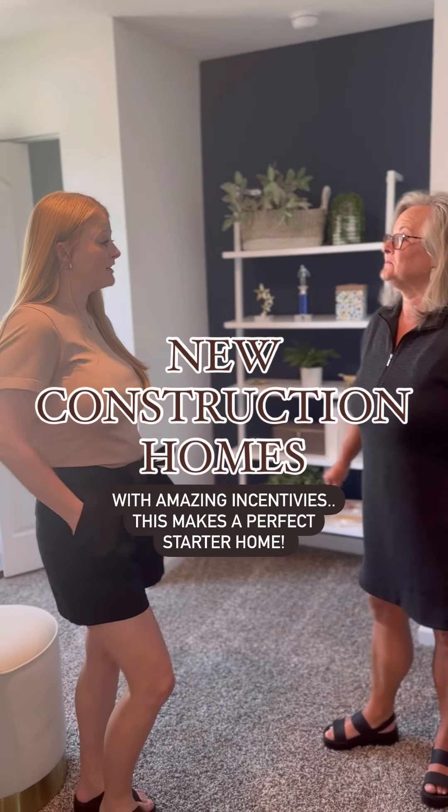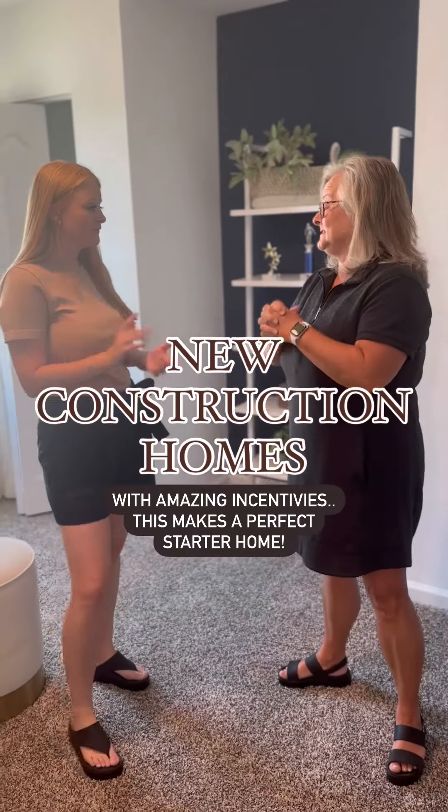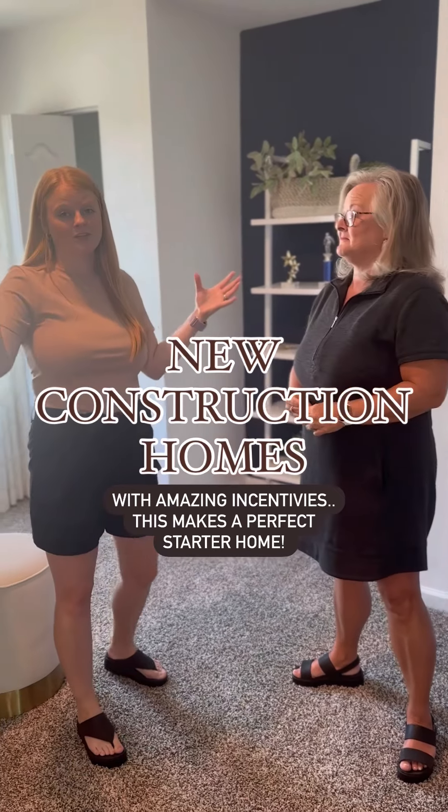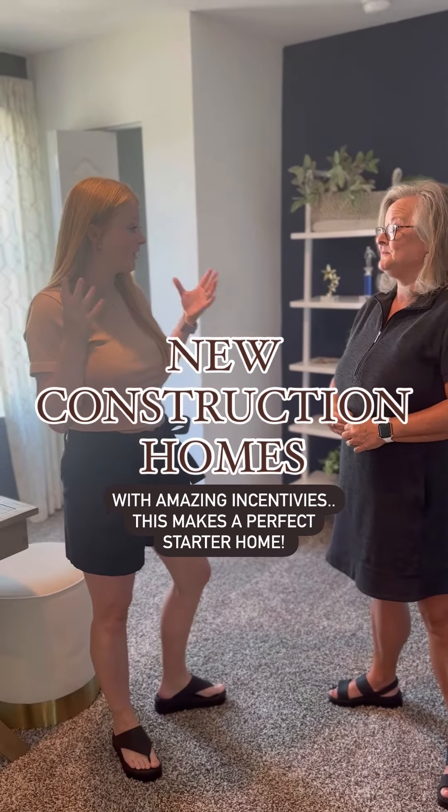This neighborhood is an awesome opportunity for first-time homebuyers. They have two-two options and three-two options, and they range from $285,000 to $325,000. It's a great price range to be in, to be centrally located in Southside.